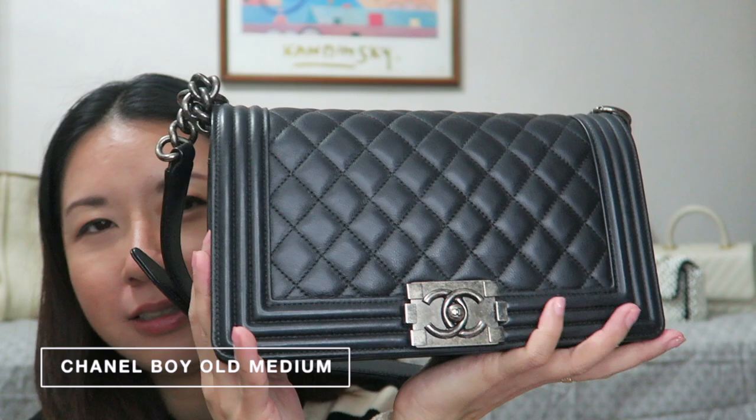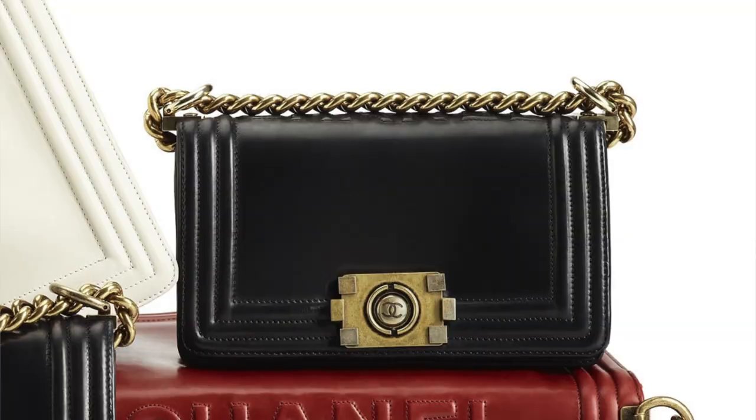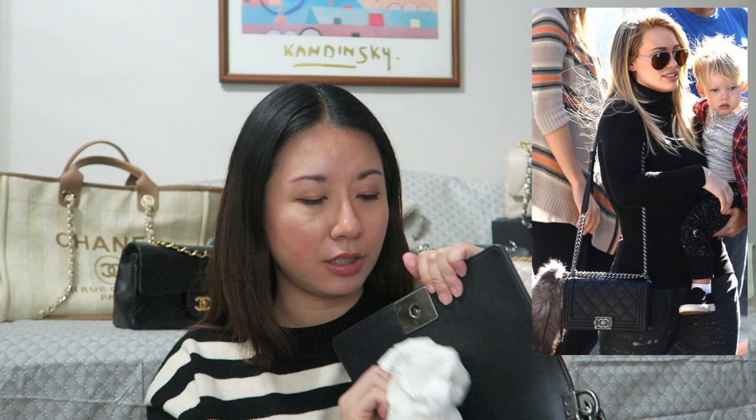My version of the Chanel Boy is in what I believe is gold skin with ruthenium hardware, in the old medium size. I think after that they changed the medium size slightly. I really like this bag — it was the very first bag I saw and really liked. The Chanel Boys were actually launched in 2011. Back then they had this size and a bigger size; the mini came a few years later. I really like this size because it's excellent for everyday use. Inside I have a bag organizer.